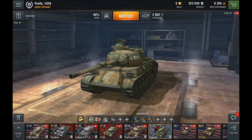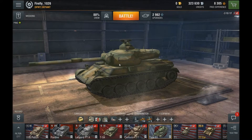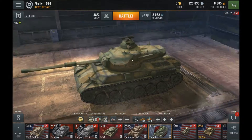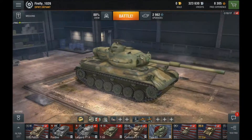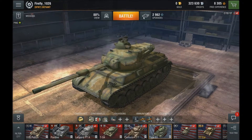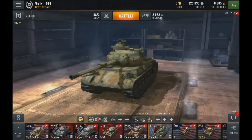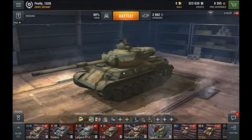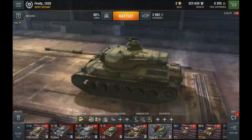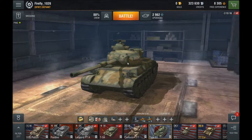Welcome back to another World of Tanks Blitz video with Firefly. This is the advancement of the Type 61 — the last video in this series, episode 8. All of my series end on the 8th episode at the tier 9 top tank. I've just recently got the tracks researched, which is why I'm low on XP. From now on I'll be recording on Windows 10 because my phone gave up on me.